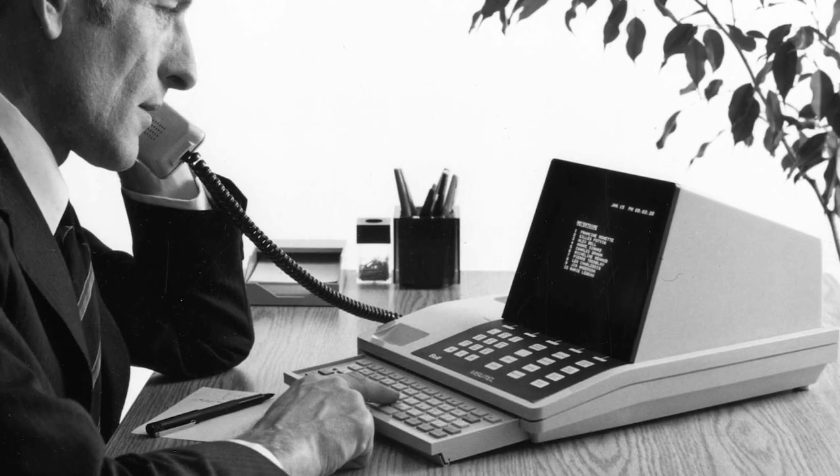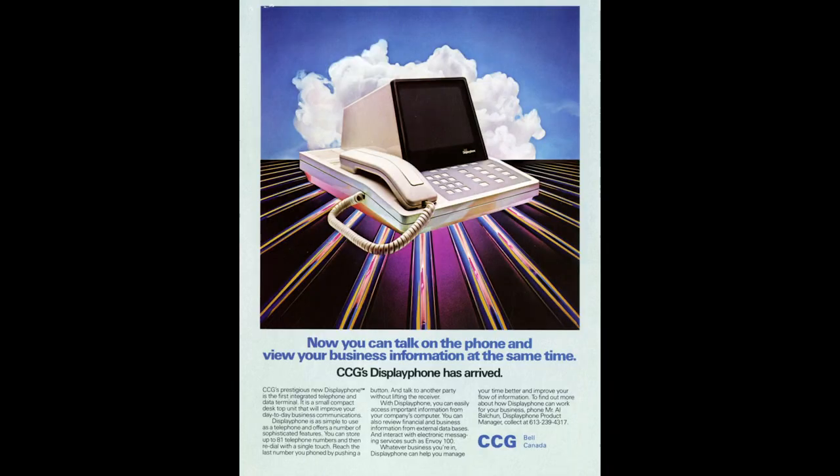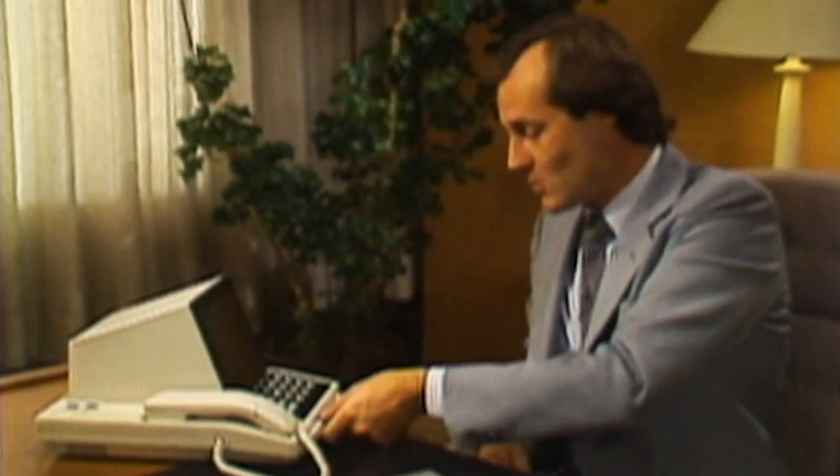The Bell display phone was a telephone, email service, and computer terminal all rolled into one. Primarily intended for business customers, this device allowed for the simultaneous transmission of speech, text, and electronic data.